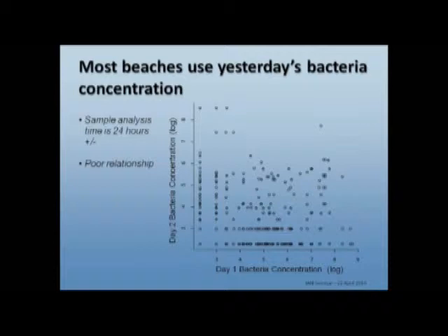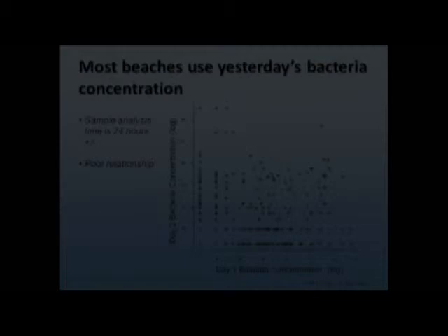Because of analysis time, it takes at least 24 hours to do the analyses for the bacteria. A technician goes out at 8 or 9 o'clock, collects samples, and brings them to the lab by 1 or 2 o'clock — within the six-hour window the EPA requires for time from sample collection to the lab. That analysis takes 24 hours, so the results are transmitted to the beach program at maybe 3 o'clock the following day. That's why you're lucky if you're using yesterday's bacterial data — usually it's actually two days old. And if you look at the relationship between bacterial concentrations on day one versus day two, there's just really not a great relationship. It's not a very good and robust tool.